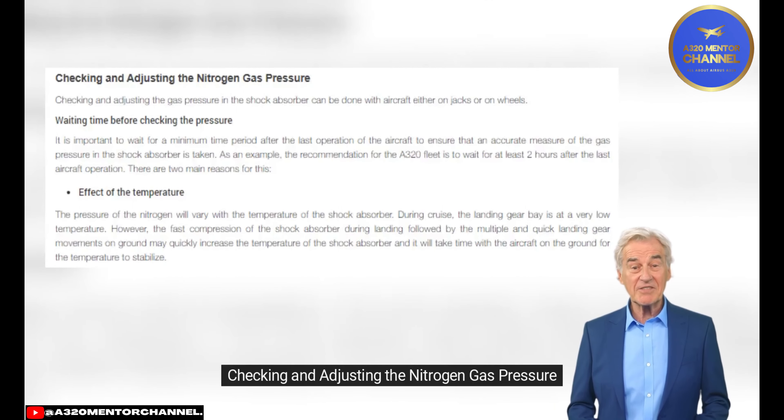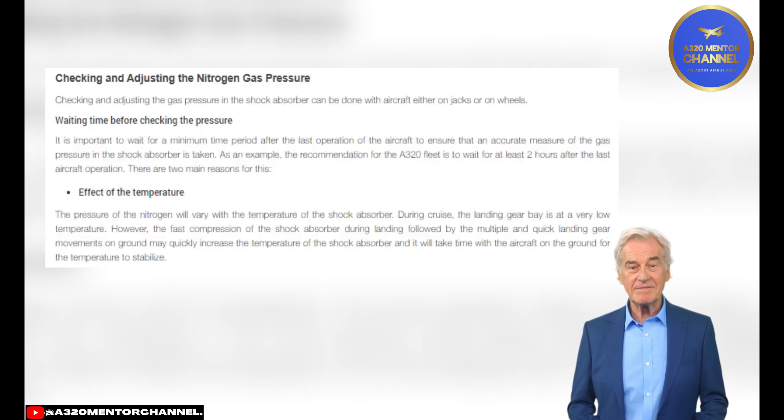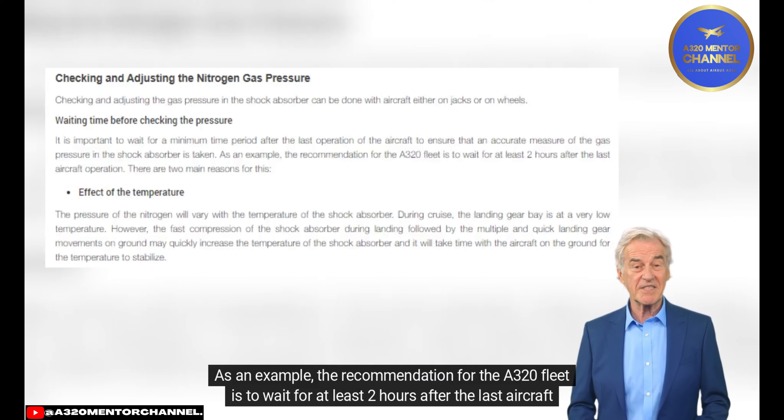Checking and Adjusting Nitrogen Gas Pressure: Checking and adjusting gas pressure in the shock absorber can be done with the aircraft either on jacks or on wheels. It is important to wait a minimum time period after the last aircraft operation to ensure an accurate measure of gas pressure. For the A320 fleet, the recommendation is to wait at least two hours after the last aircraft operation.